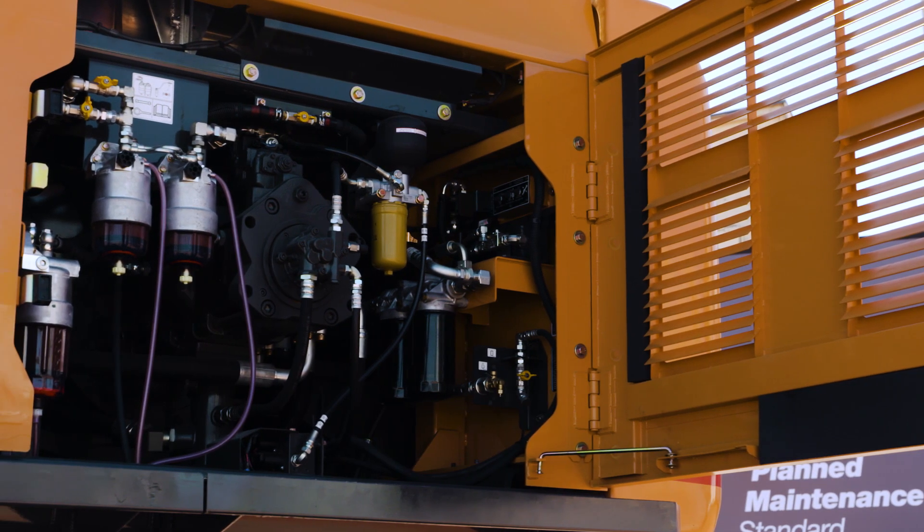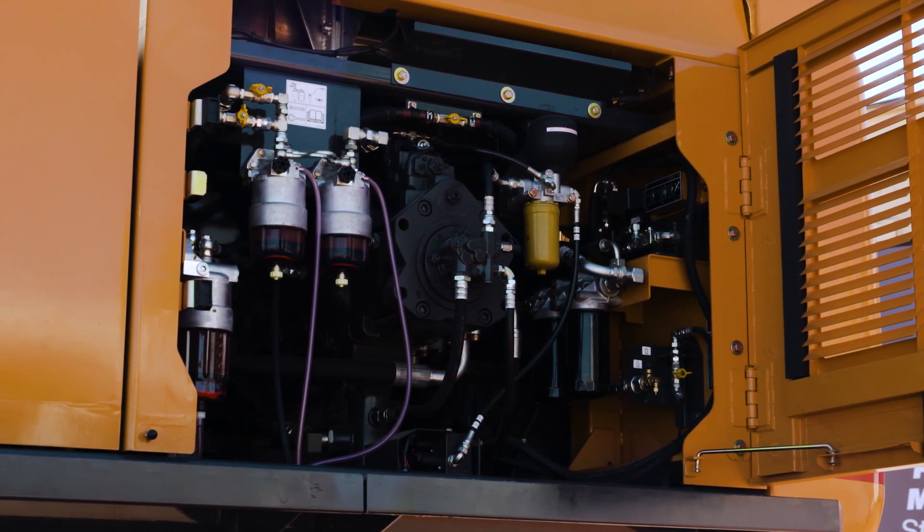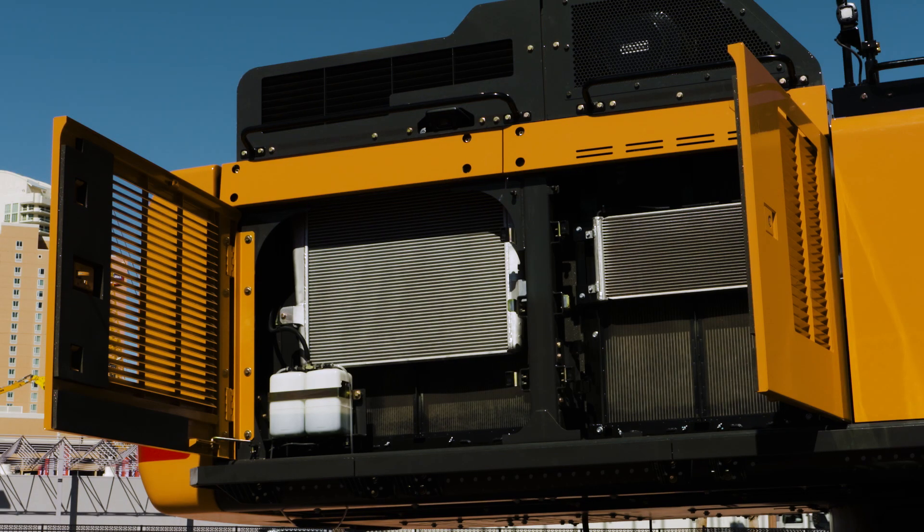The CX750D achieves Tier 4 Final compliance through an innovative combination of SCR and DOC technology, which helps maximize uptime and performance without DPF regeneration or the associated lifetime service cost.